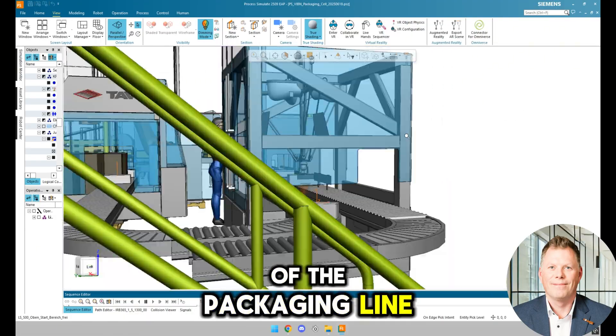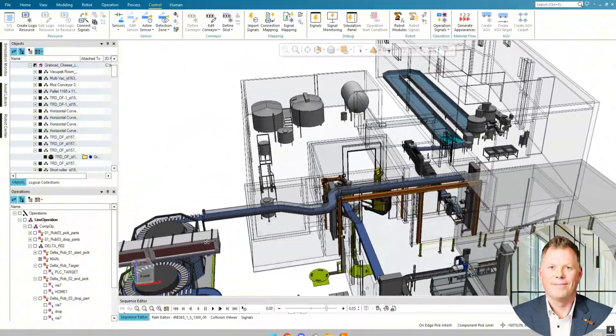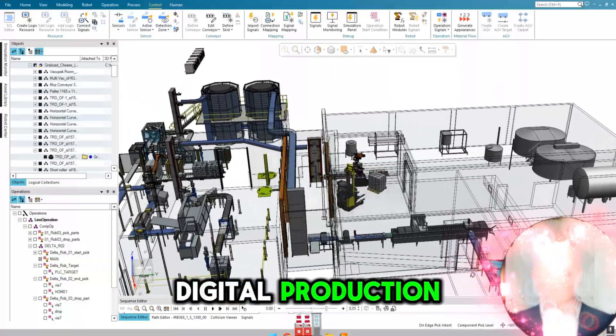Finally, a full view of the packaging line. Siemens Process Simulate offers powerful capabilities and I'm here to support your projects. Whether it's training, consulting or hands-on implementation, I'm your experienced partner for digital production.